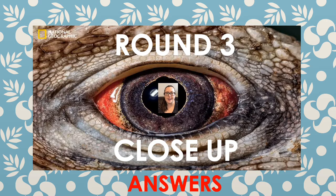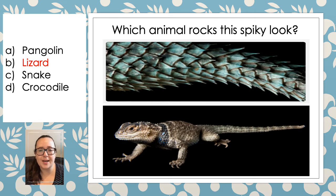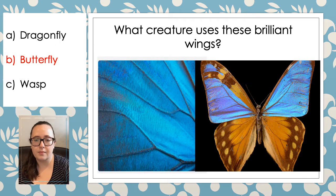So round three — let's see how many animals you managed to get right by identifying the close-up. To start us off is the chameleon — hopefully you managed to get this one by its varied colours. This spiky creature is a lizard. The next one I thought was some kind of cat, but actually it was the American kestrel, which is a type of falcon. And this one was actually a blue morpho butterfly — it did look like it could have been a dragonfly, however.